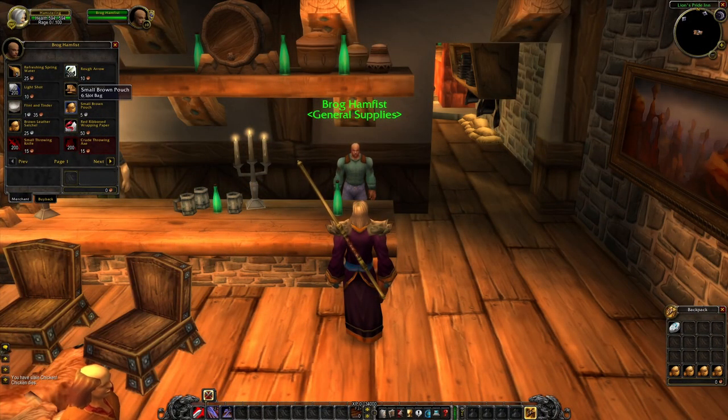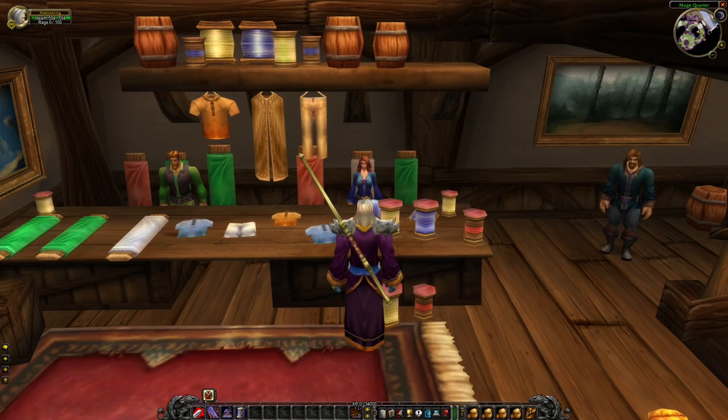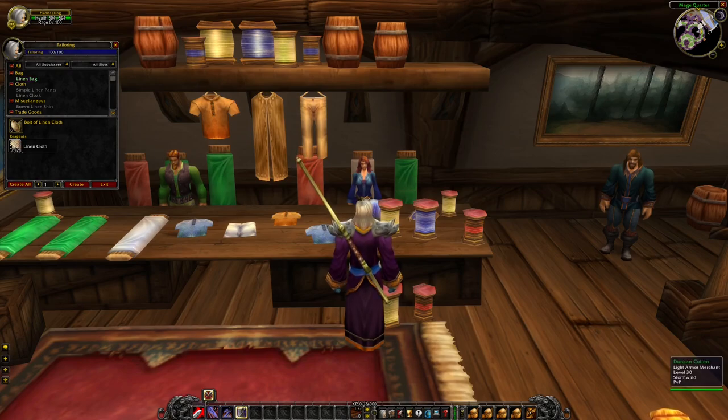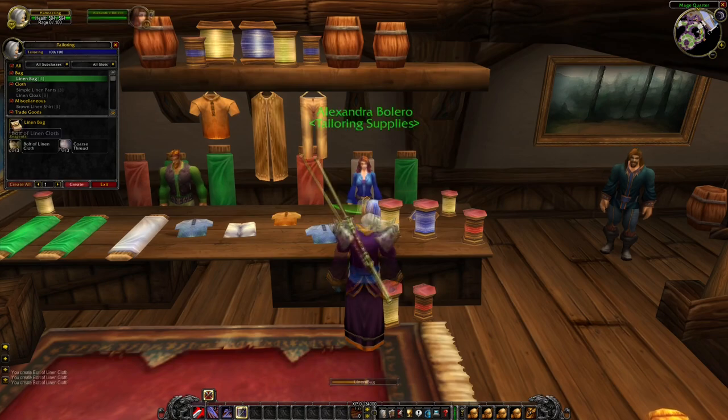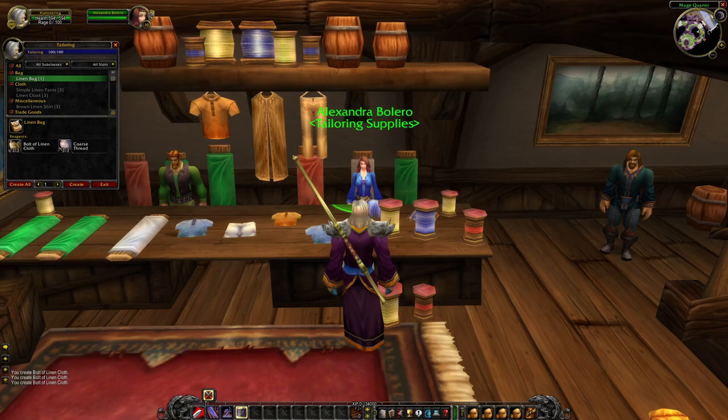One thing I always make sure of is to buy bags. I buy these bags when I leave the starting area, so when I get into the second area around level 5 or 6. One bag is 5 silver, and I usually buy 1 or maximum 2 when leveling in the beginning. Instead, I would rather find a tailor, because tailors can also make 6-slot bags, and these are way cheaper compared to buying one at the vendor. The price for the thread is 30 copper, and the linen cloth you'll find when you're leveling anyway, so the price for each bag is going to be around 1 silver each compared to the 5 silver.